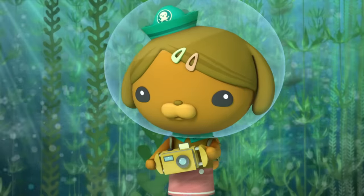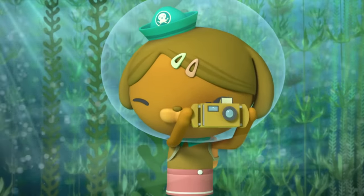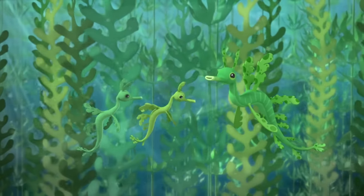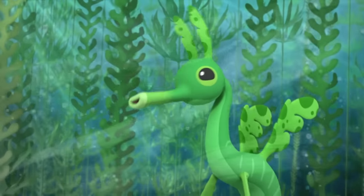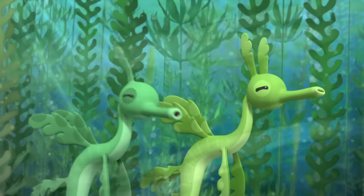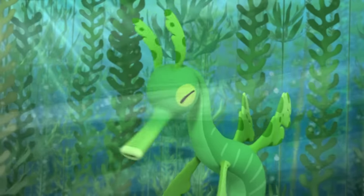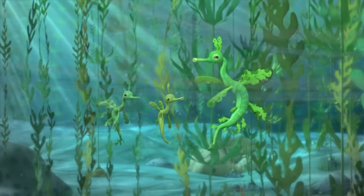That's great. Kelp leaves have such beautiful shapes. Well done, boys. You blended in perfectly. It was nothing, really. Just doing what you taught us to do. A leafy sea dragon never swims away from danger. No, certainly not. In fact, we can't swim at all. So what do we leafy sea dragons do better than anyone else? Blend in. And that's how we stay safe.